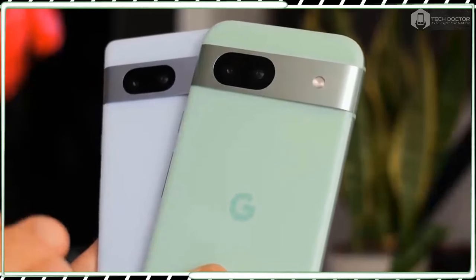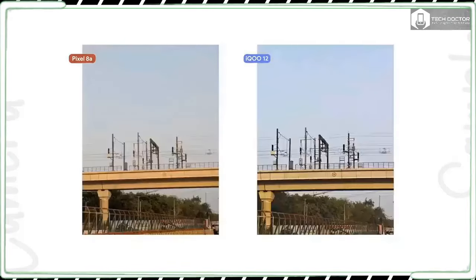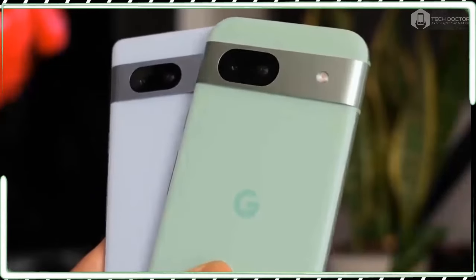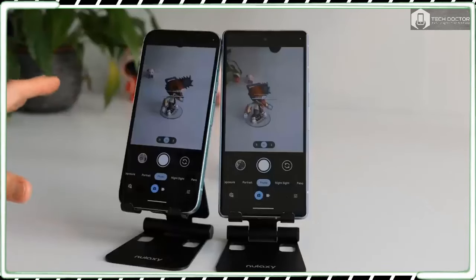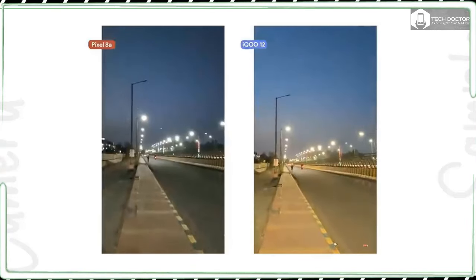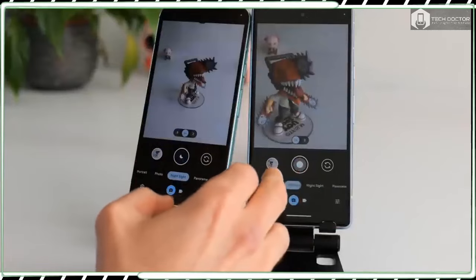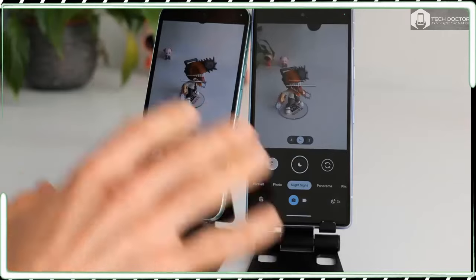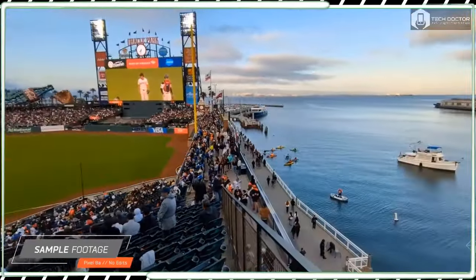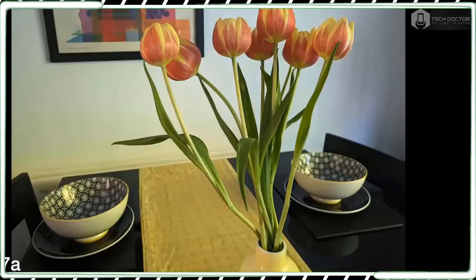There are plenty of flagship-caliber phones in our best camera phones guide, but only one of them costs less than $500 — the Pixel 7a. That phone earns the title of best camera phone value, so it's not out of the question for the Pixel 8a to continue the trend. On paper, the Pixel 8a has a dual camera arrangement consisting of a 64MP main camera paired with a 13MP ultrawide, along with a 13MP selfie camera on the front. The front camera has a wider 96.5-degree field of view to better fit more people into the frame for group shots.